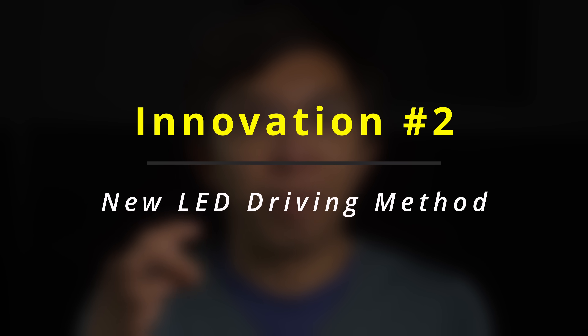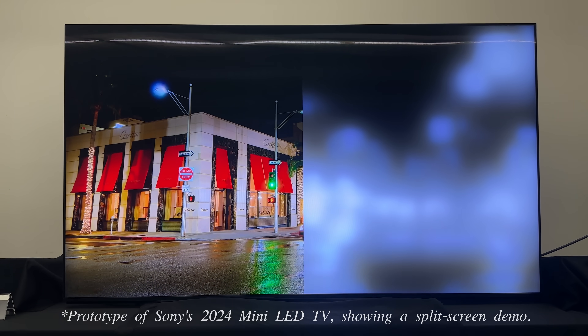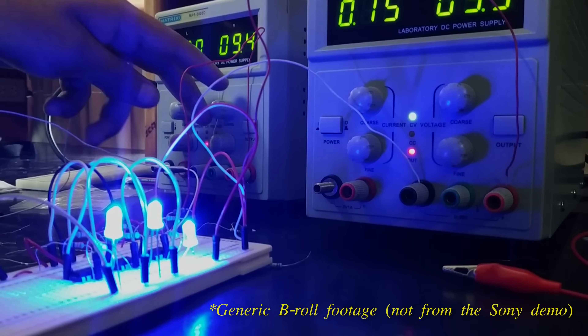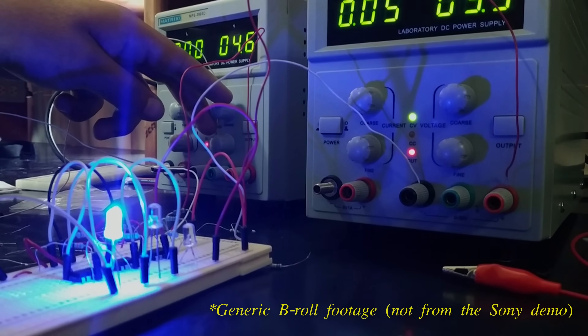Second, Sony has devised a more efficient LED driving method to cut power consumption in darker scenes. A conventional LED driver would shorten the writing time to reduce light output, but because this actually uses the same current as when driving a brighter area, the LED efficiency is suboptimal. The new method involves decreasing the current and increasing the writing time when depicting a dark area, leading to improved energy efficiency.